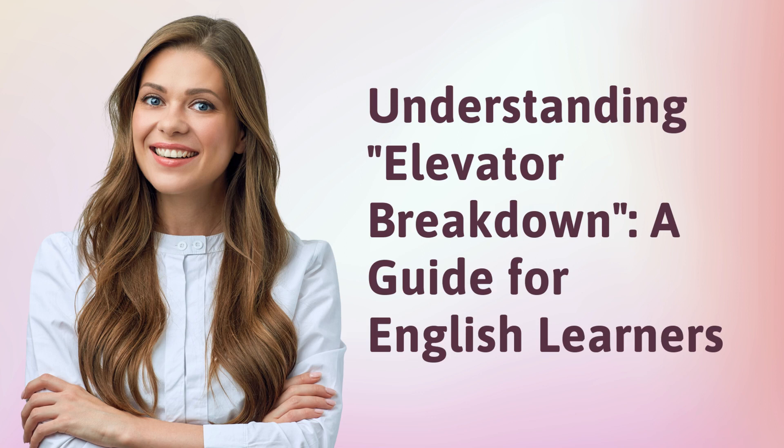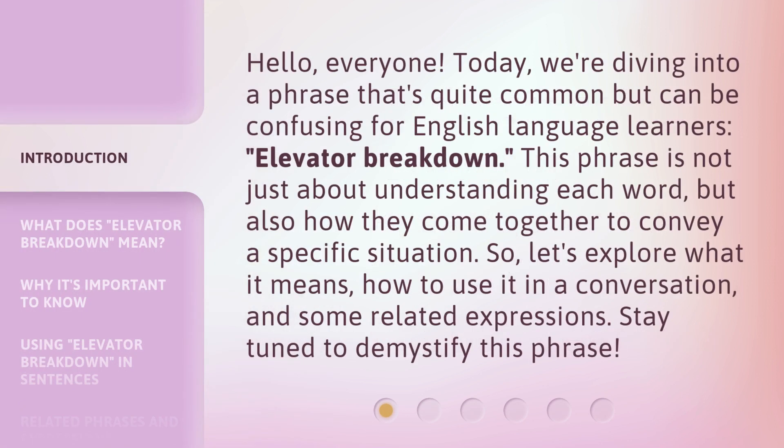Understanding Elevator Breakdown: a guide for English learners. Hello, everyone. Today, we're diving into a phrase that's quite common but can be confusing for English language learners — Elevator Breakdown. This phrase is not just about understanding each word, but also how they come together to convey a specific situation. So, let's explore what it means, how to use it in a conversation, and some related expressions. Stay tuned to demystify this phrase.